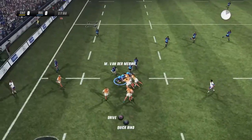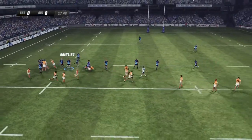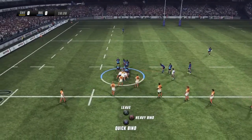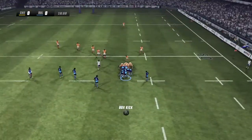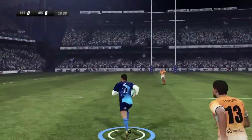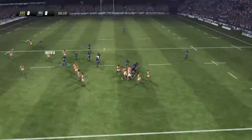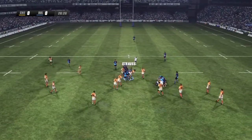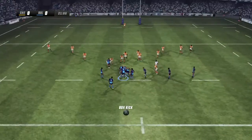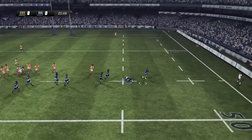Their performance in the line-out has been pretty solid so far and they set up a driving maul. That pass goes inside — nice inside pass — and he's pounded into the ground. There's some real force in this defence. He puts on a good burst. Strong defence.